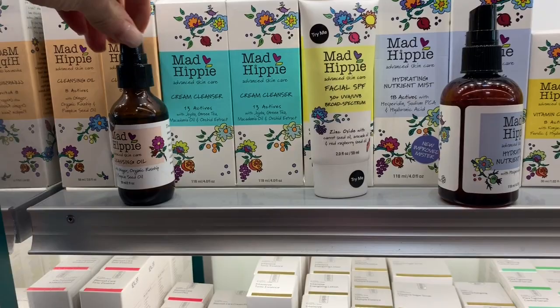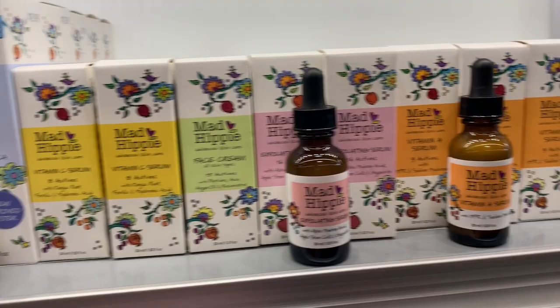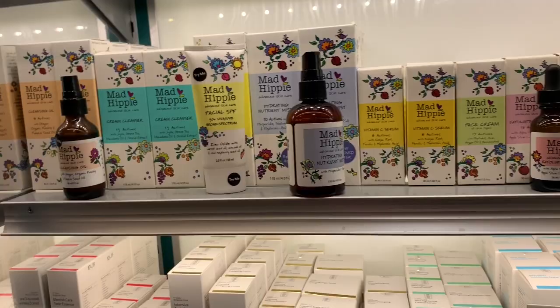Let's see if Mad Hippie has any potential. Cleansing oil — you definitely want to first cleanse, especially in the winter. It's important to use cleansing oil because it's really hydrating. None of these other products here are really screaming winter to me.